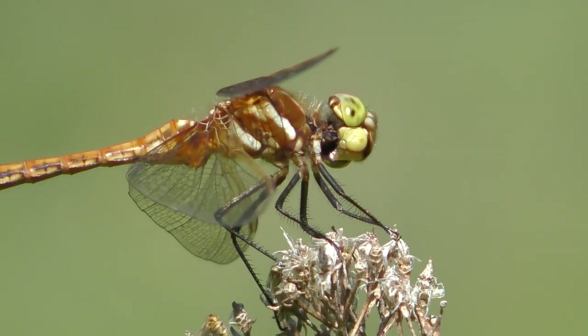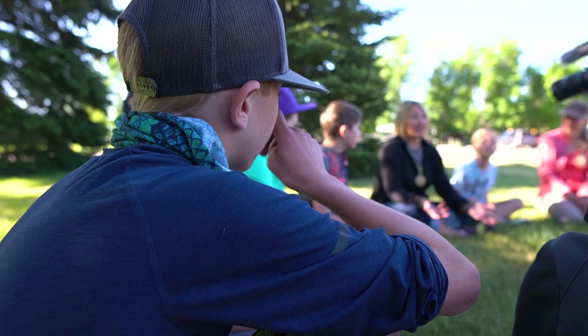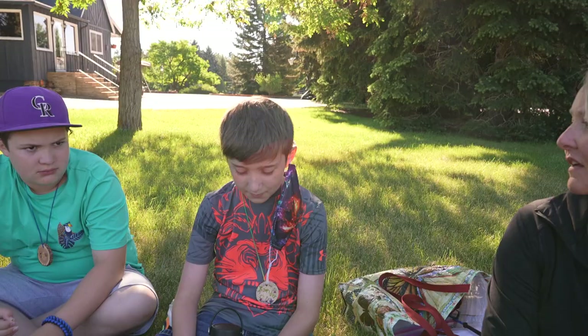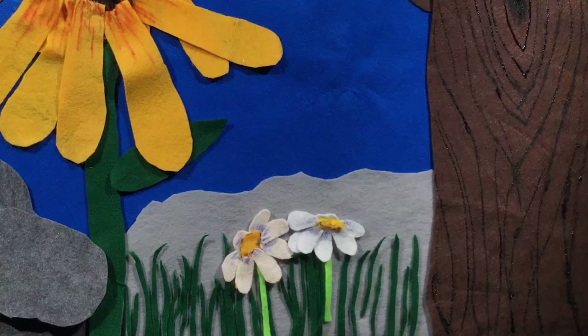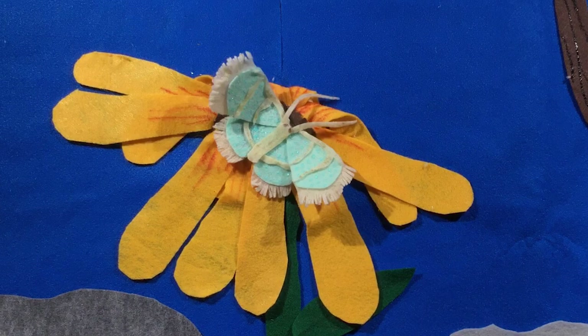Even though insects look so different from each other, they share a few things too. What is an insect? So I want everybody to think about that for a second — what is an insect? An insect is an animal that is small, has six legs, three on each side. There are insects that are on the ground, then insects that are in the air, and ones that are in the air, of course, have wings. Xander is exactly right — those are really great points about an insect.